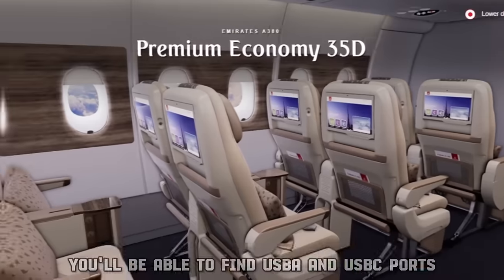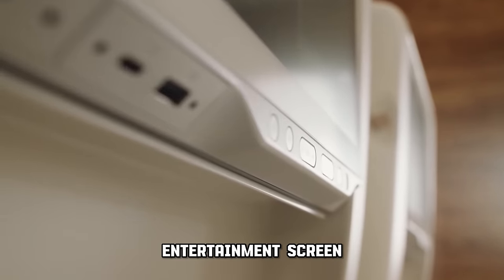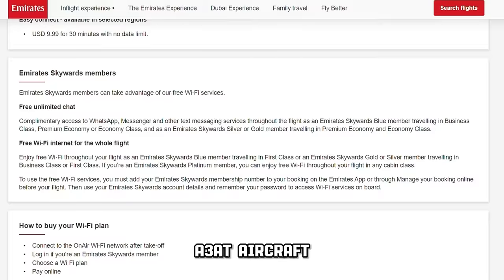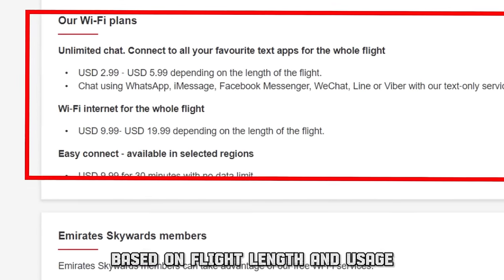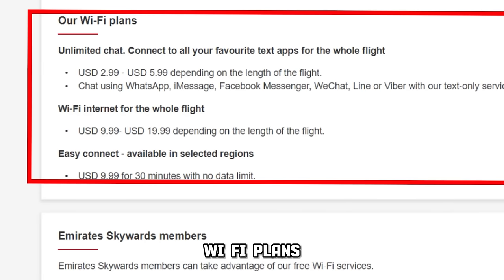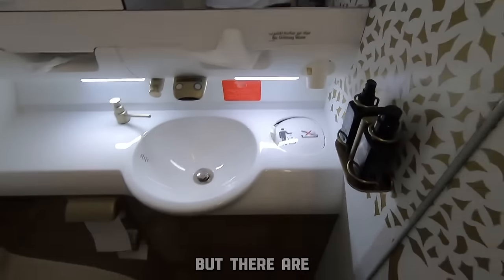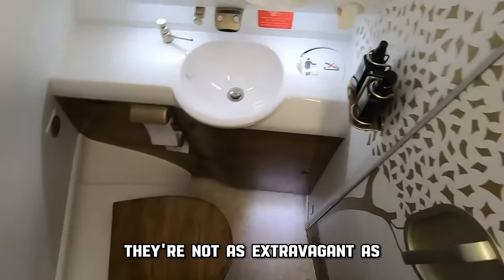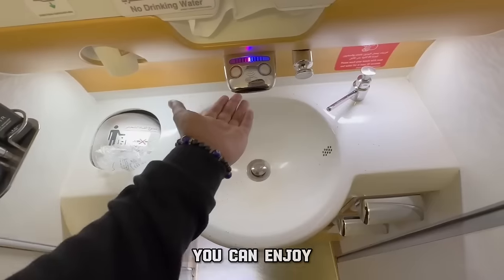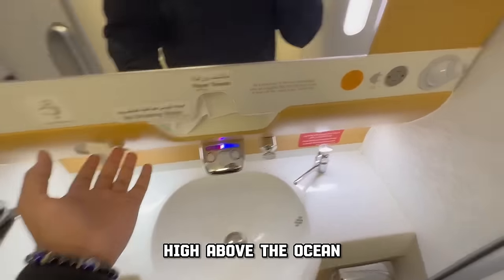You'll find USB-A and USB-C ports conveniently located at the bottom left corner of the entertainment screen. There is also the possibility to stay connected at 30,000 feet with the high-speed Wi-Fi service on the latest A380 aircraft, although it comes at a price of $3 to $10 US dollars based on flight length and usage, which is very reasonable compared to other airlines' Wi-Fi plans. In the premium economy section, you'll use the same bathrooms as regular economy, but they're slightly fancier. They're not as extravagant as first class bathrooms, but they're more spacious and have nicer amenities, including fancy scented soaps and lotions.